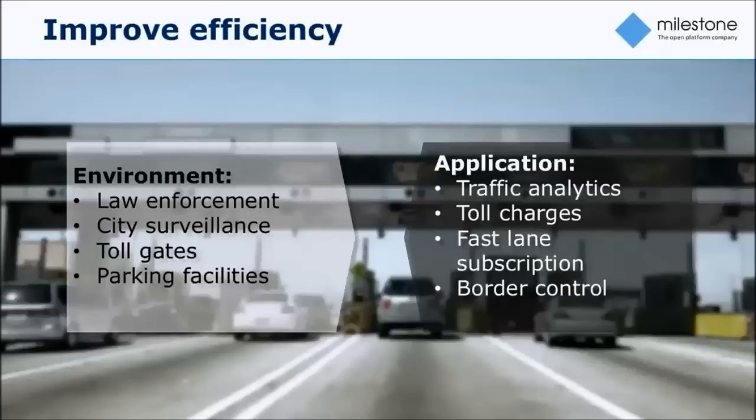There are also more governmental type installations — border control, city surveillance — and normally those would be relatively large installations. Typical customers include law enforcement, city surveillance agencies, toll stations, and parking facilities.